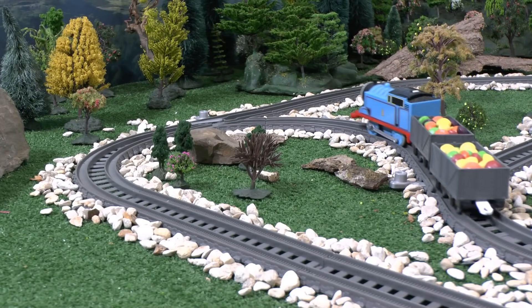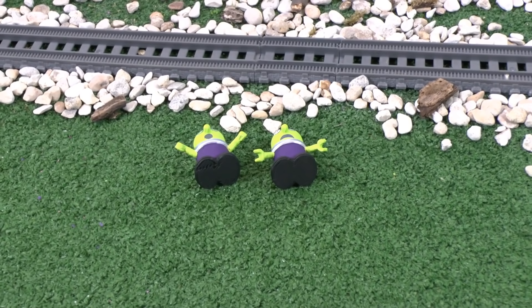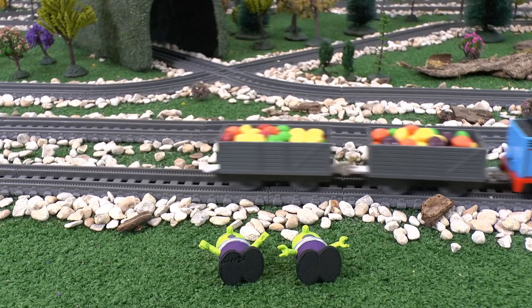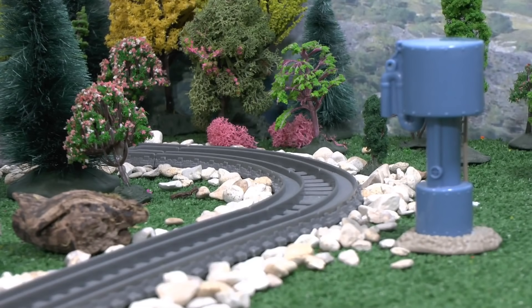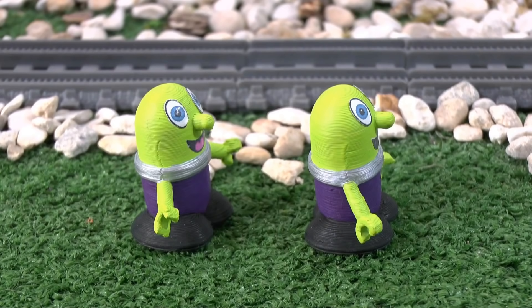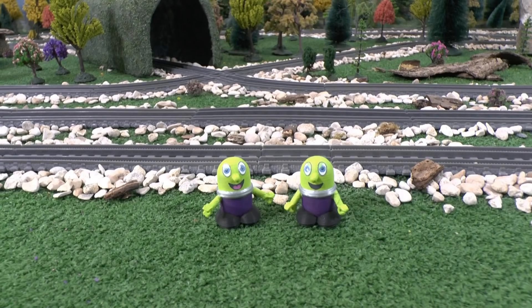One day, Thomas had some very colourful cargo. He was delivering candy. Nearby, two Funlings were very hungry. So hungry. Hi Funlings. Did you see what Thomas had in his trucks? Yeah! Candy! We should try to eat his candy. After all, we are hungry. So they came up with a plan.